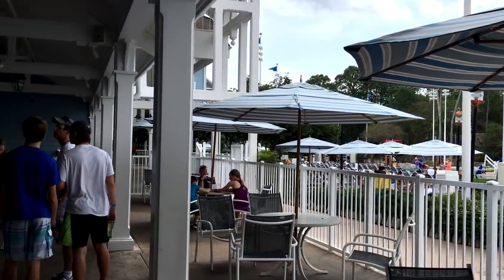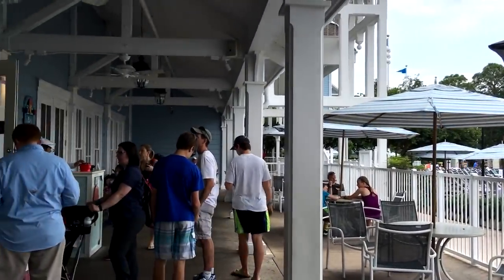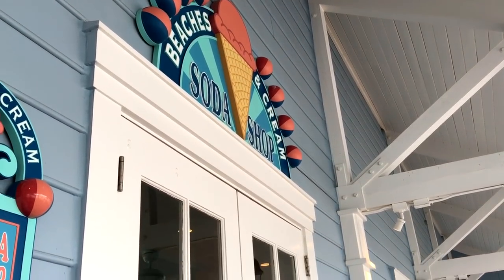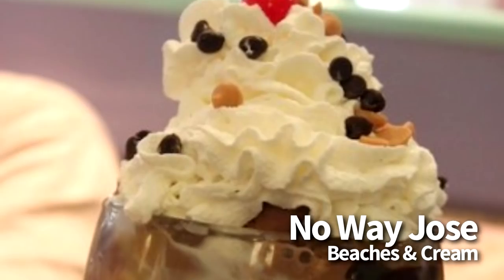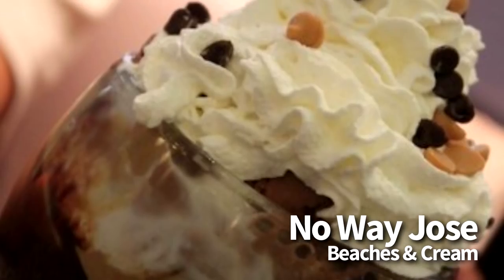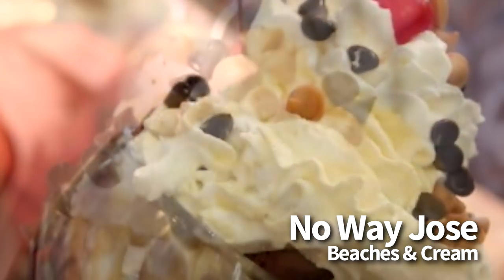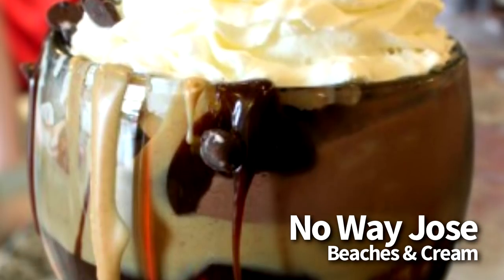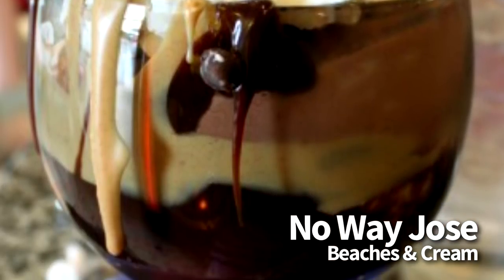We're gonna start off with the No Way Jose, which is located at Beaches and Cream Soda Shop in the Beach Club Resort. This one is kind of a hidden gem on our list. It's $9.50, and it is a massive ice cream sundae with scoops of vanilla and chocolate ice cream, thick layers of warm peanut butter and hot fudge covered with peanut butter and chocolate morsels, and topped off with whipped cream and a cherry. This one has been a DFB favorite for years, and we probably love it most for its massive amounts of warm peanut butter.